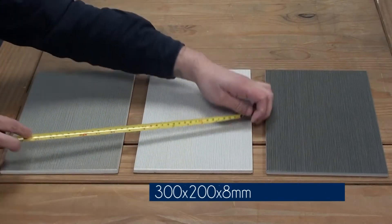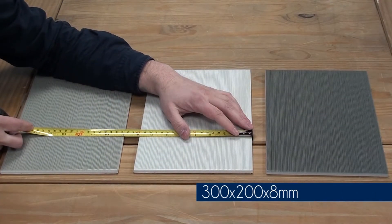The tiles will measure 300mm by 200mm and 8mm thick.